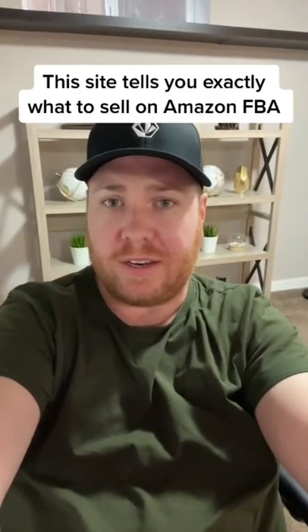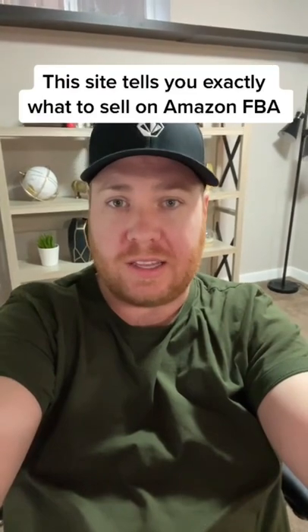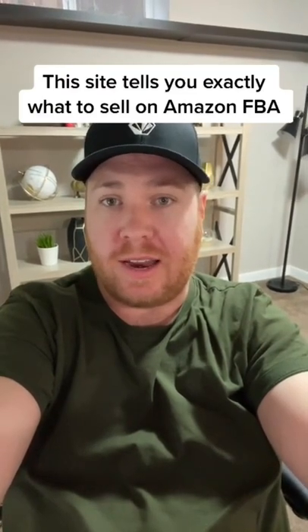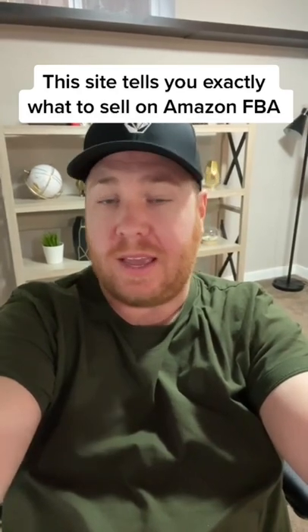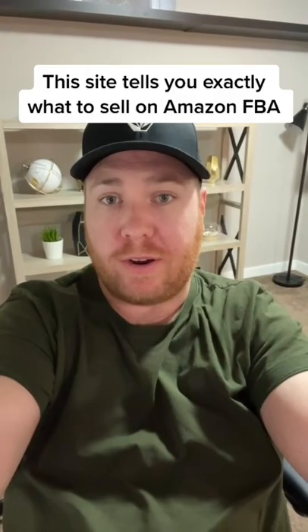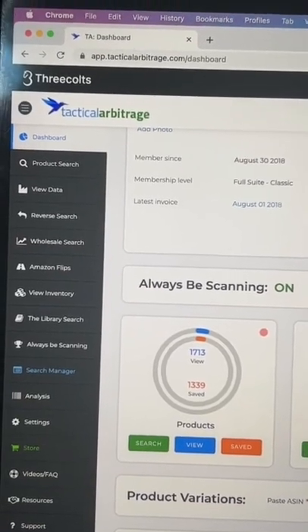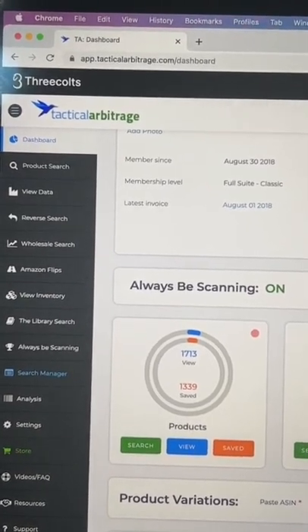This seems like an unfair advantage. There's literally a site that will show you exactly what to sell on Amazon, how much profit you can make on it, and where you can buy it from. So if you want to learn more about this software, make sure you stay tuned until the end. The program is called Tactical Arbitrage and you can actually get a 10-day free trial by clicking the link in my bio.